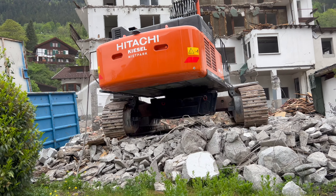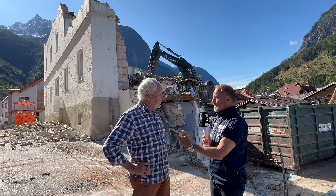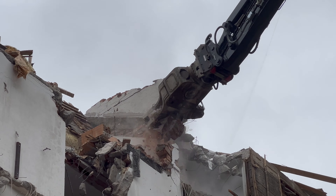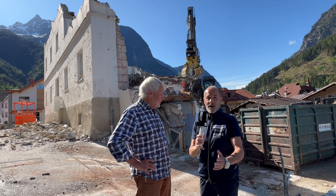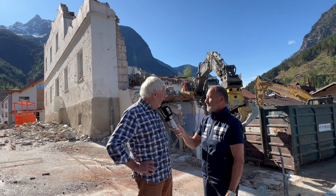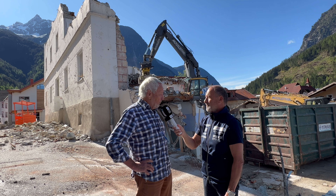Wir werden das verfolgen und schauen, ob sie zu Weihnachten einziehen können. Wir wünschen euch alles Gute für dieses tolle Bauvorhaben, Franz. Als Baumeister und Pensionist freut mich besonders, dass wir ein sehr angenehmes Verhältnis mit den Anrainern hatten – und auch jetzt, wo die Masse schon weg ist, immer noch ein sehr gutes Verhältnis haben. Wir haben sehr viel mit Wasser gespritzt, damit die Staubbelastung gering ist. Also freut mich, dass das so gut gegangen ist.